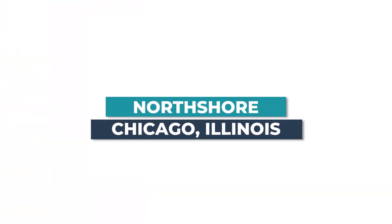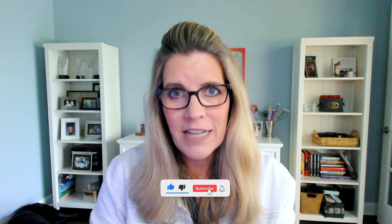A lot of these buyers who are coming into the North Shore actually grew up on the North Shore. Hey, it's me Katie. I want to talk about where are the towns on the North Shore of Chicago. Before I do that, I want to make sure that you like and subscribe to my channel — I want to be your go-to real estate consultant for life.